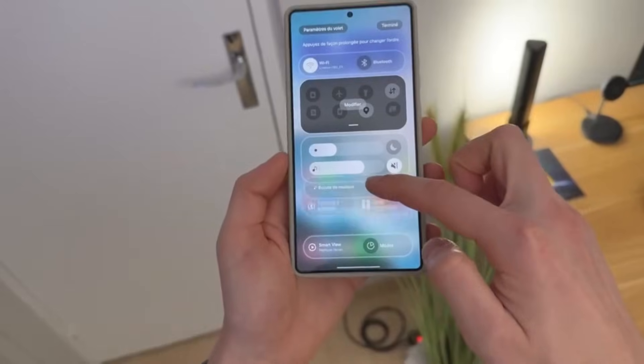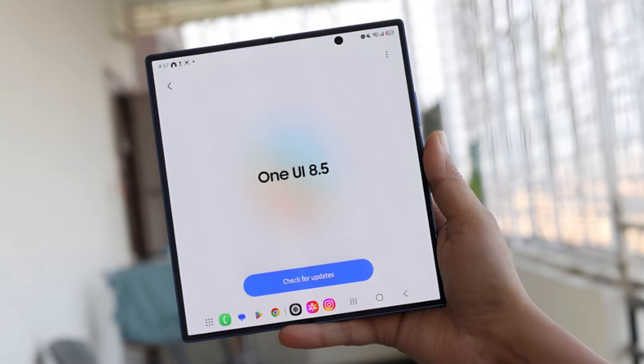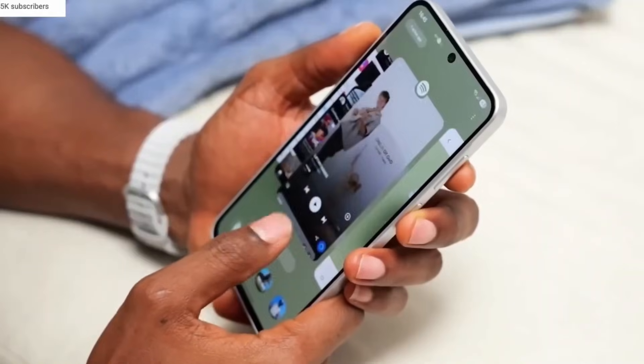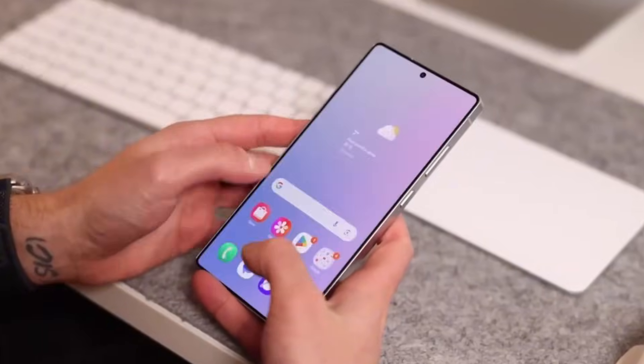Before we get into the biggest features, here's something interesting. Many of the changes in One UI 8.5 were already leaked months before the beta came out, so users kind of knew what to expect. But Samsung still surprised everyone with how polished everything looks in this official beta.